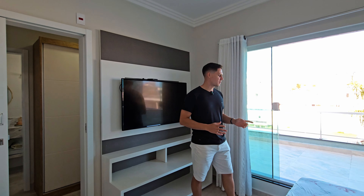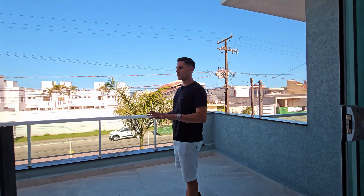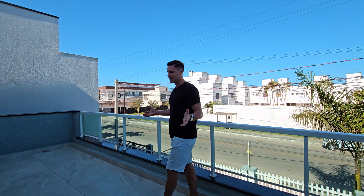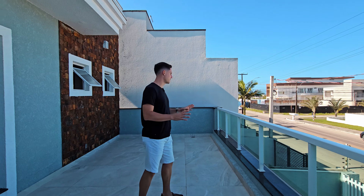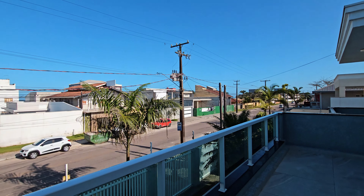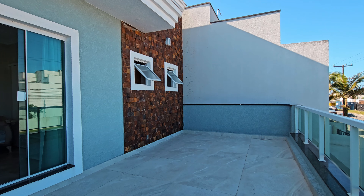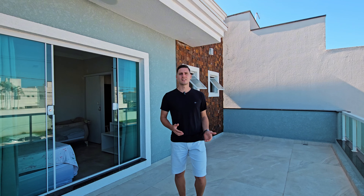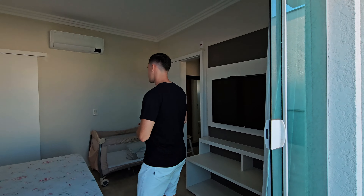Como eu falei para vocês, a casa passou recentemente por uma reforma e ampliação. Aqui é o ambiente onde teve essa ampliação. Essa suíte é nova, e houve essa ampliação da sacada. Ou seja, foi aproveitado para que você tivesse o conforto de ter uma sacada integrada com o teu quarto. É uma sacada grande, bem espaçosa. O peitoril ficou bem bacana, com vidro. E isso melhorou muito a fachada da casa.